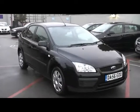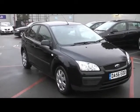Hello and welcome to Imperial Cars. Here today we have a Ford Focus Alex from the 56 plate, and I'm going to show you a couple of things about the car.